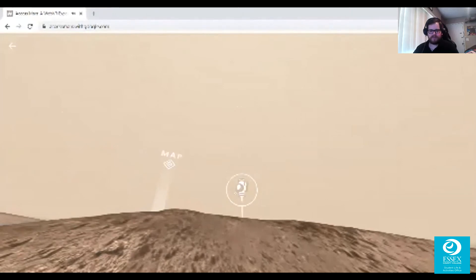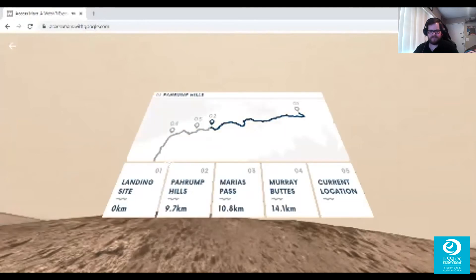We are moving on from Pahrump Hills to Area 3: Mariah's Pass, which is about 10.8 kilometers away from the second site we just visited.